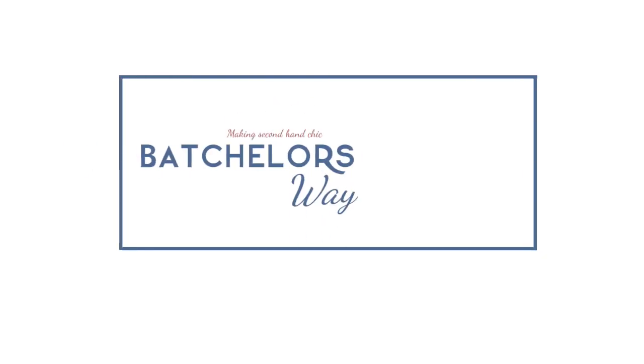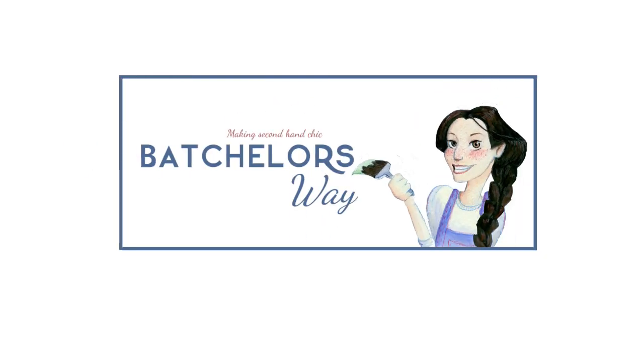Hi, it's Rhonda Batcher from Bachelors Way, making second-hand chic. Today we're going to continue on our journey in the basement, but first we have a little tiny problem to solve. I really like to dress up and I've kind of passed it on to my kids — we love Halloween and any excuse we can to dress up. So we kind of have a lot of costumes. Here's a little preview.